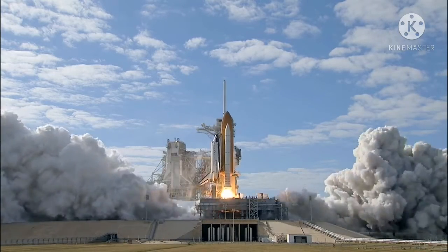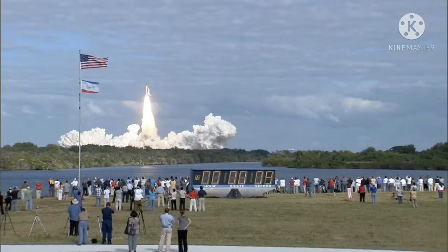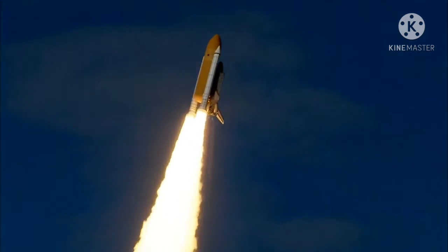And liftoff of Space Shuttle Atlantis on a mission to build, resupply, and to do research on the International Space Station. Houston now controlling. Atlantis begins its penultimate journey to shore off the International Space Station.